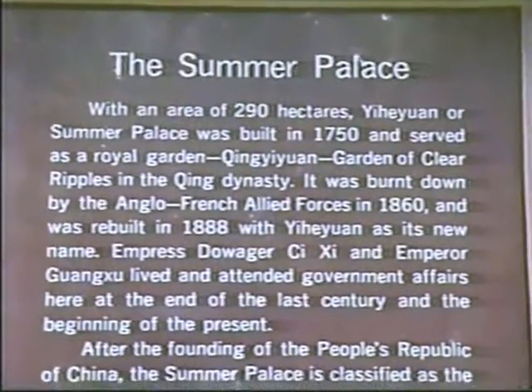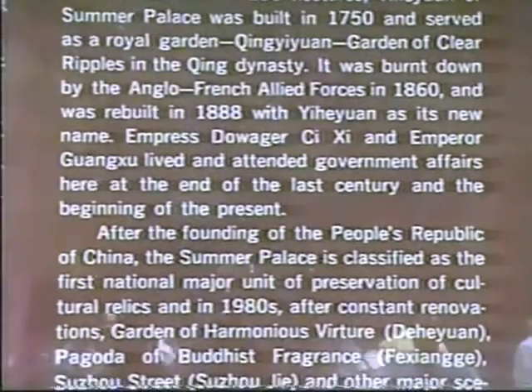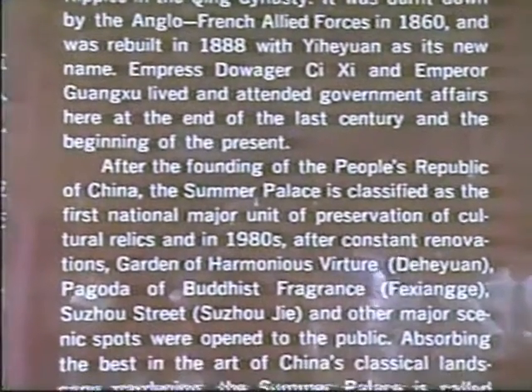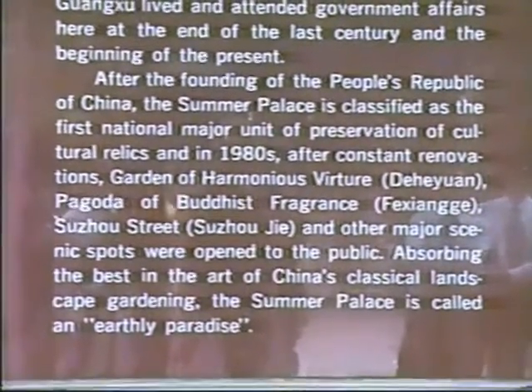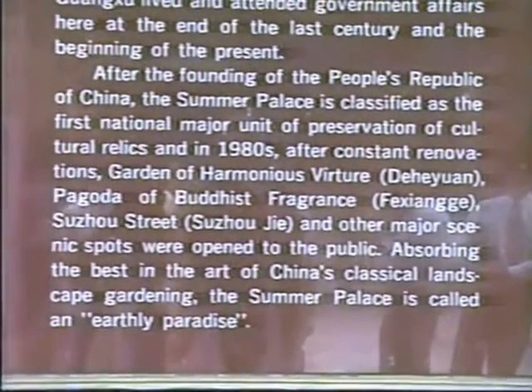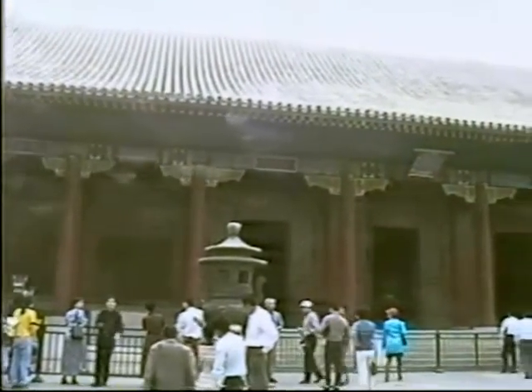This is the entrance to the Summer Palace. This is the Emperor's Summer Palace where he stayed away from the hot Beijing city. This is the Hall of Benevolence and Longevity, just inside the gate of the Summer Palace.